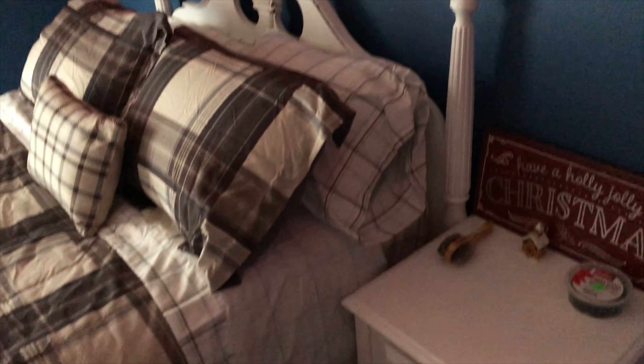I wanted to come in here and show you guys where my old furniture went — this is the guest room. It's just got weird colors in here, but this is where the old furniture went. So that is it for this video. I just wanted to show you guys my room. Comment down below what you think about it, and I hope you guys like, comment, and subscribe, and I'll see you guys in my next video. Goodbye!